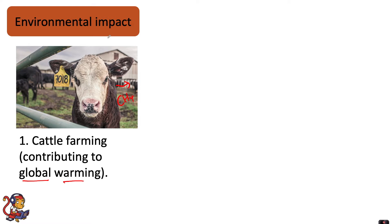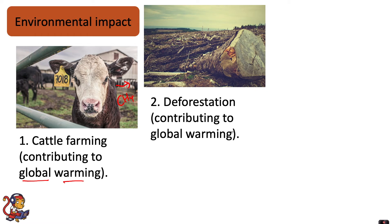Furthermore, to enable cattle farming in the first place, the area of land will probably have undergone deforestation. Deforestation also contributes to global warming because there are no trees to take in CO2 from the atmosphere anymore, so there's a net increase in CO2 in the atmosphere.